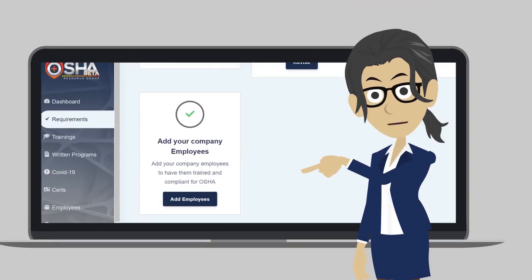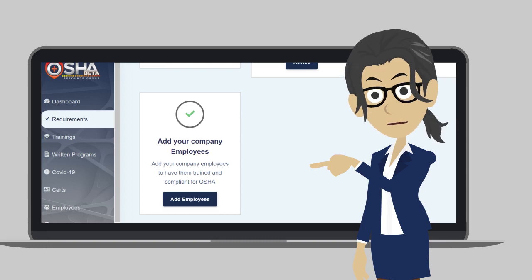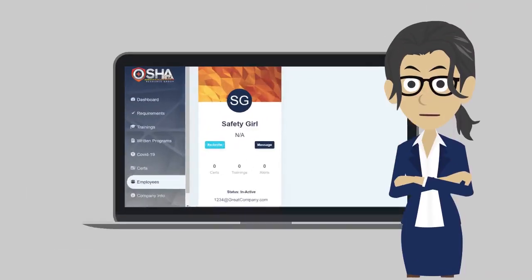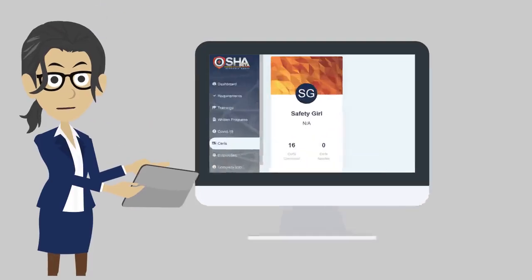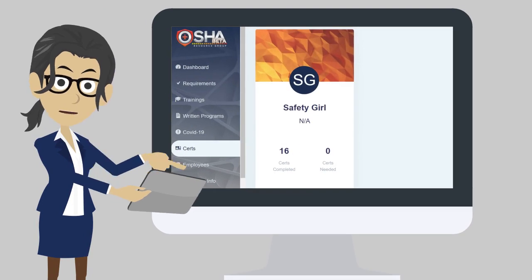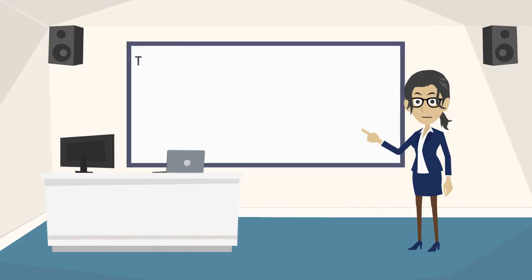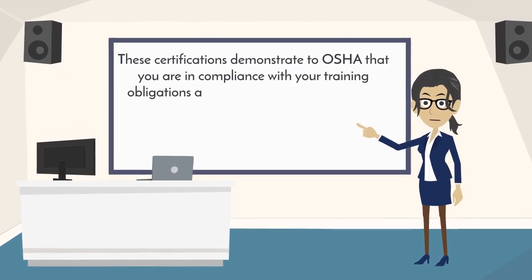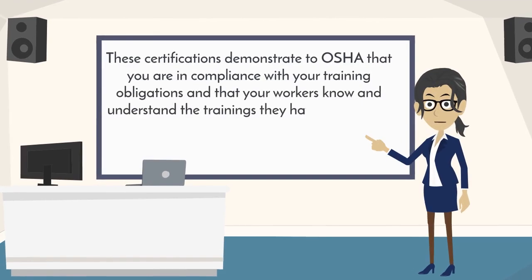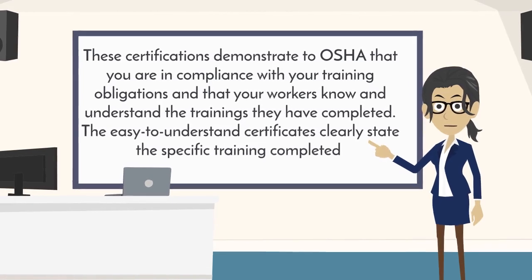Next, you want to add your workers. You can do this by returning to the requirements tab or clicking the employees tab. This helps you track the trainings each worker has successfully completed. You will also be able to certify that each worker has completed required training sessions. Employees will receive certificates of completion for each completed training course. These certifications demonstrate to OSHA that you are in compliance with your training obligations and that your workers know and understand the trainings they have completed.